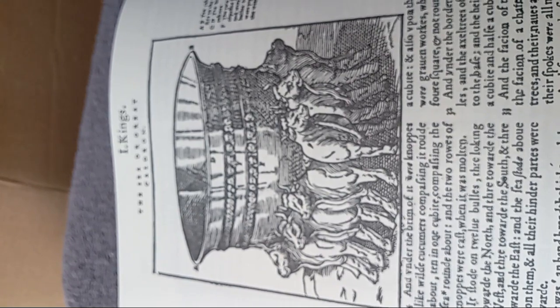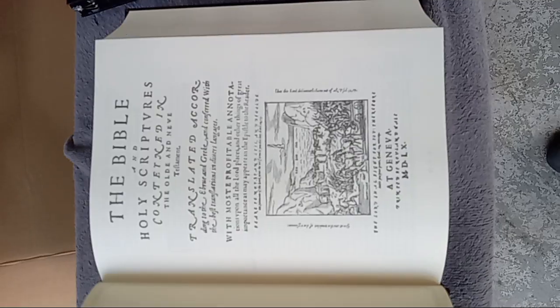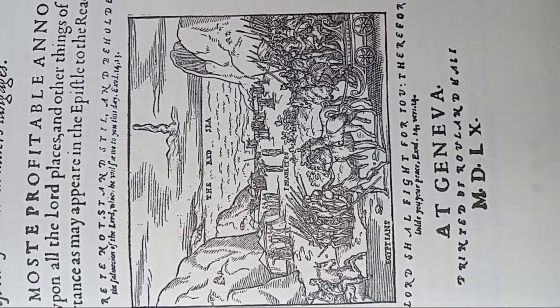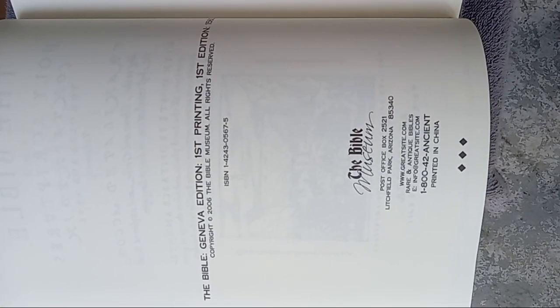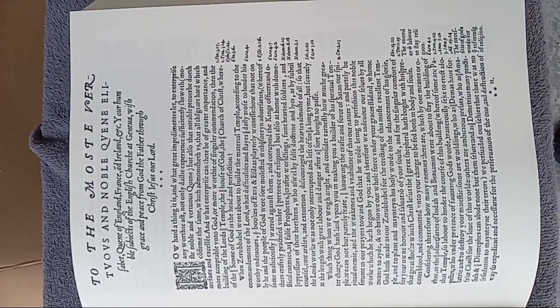It's got very beautiful pictures and designs in it. This is what the notes for the most part look like — sometimes they are just illegible. Here's the title page: 'To the most virtuous and noble Queen Elizabeth, Queen of England.' Interesting.